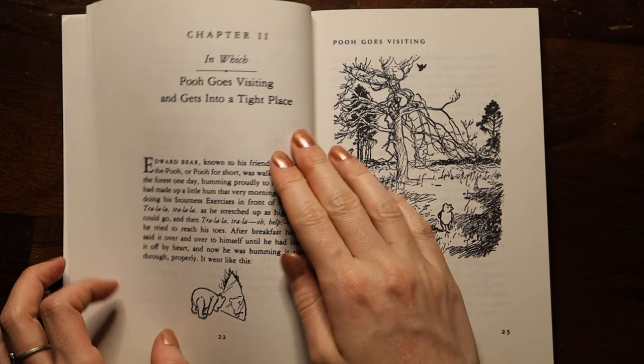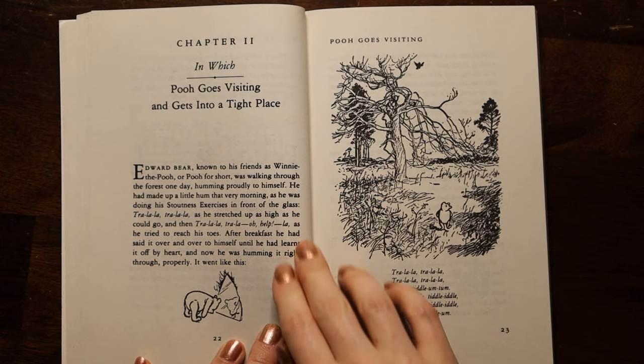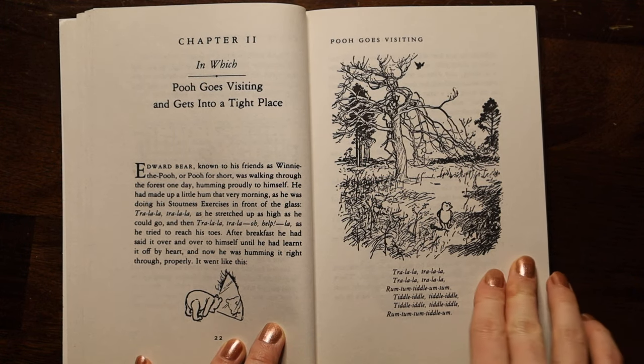So that's the end of chapter one. Next time we'll read chapter two.